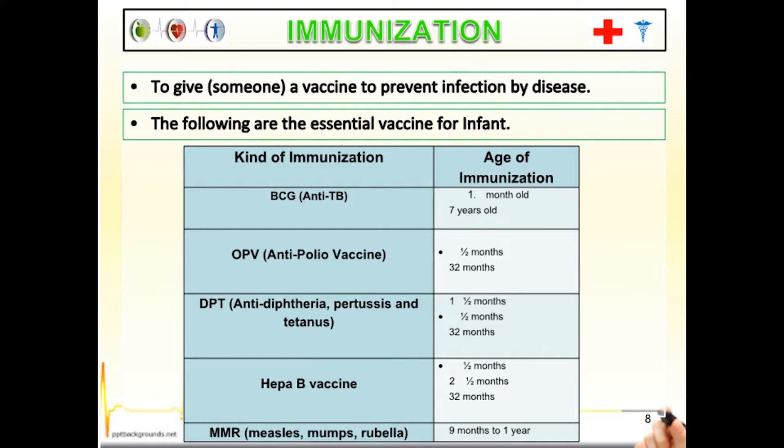It is very important for the baby to complete all immunizations, as immunization is the protection that prevents babies from many illnesses. We also have DPT — anti-Diphtheria, Pertussis, and Tetanus — given between one and a half months to 32 months. And the Hepatitis B vaccine, also given between one and a half months to 32 months.